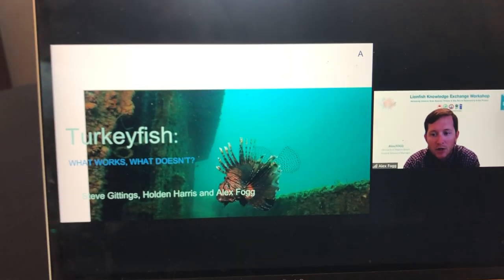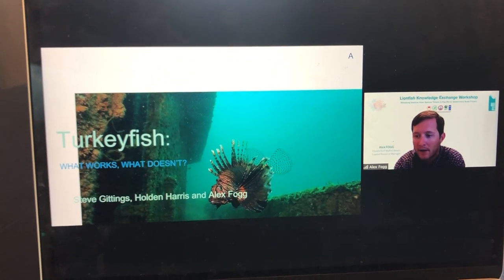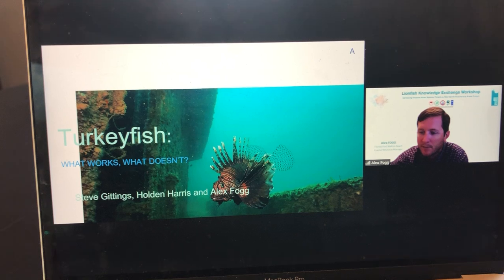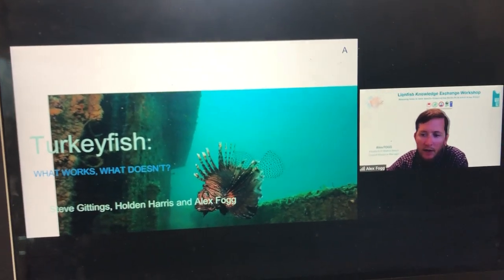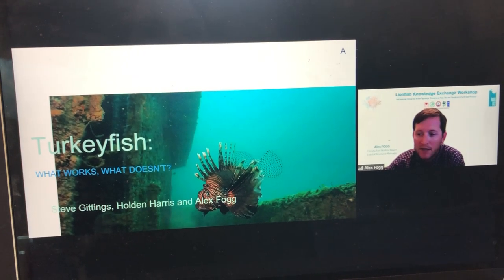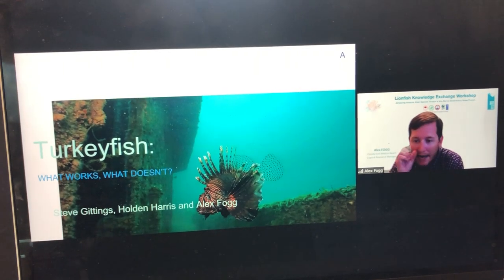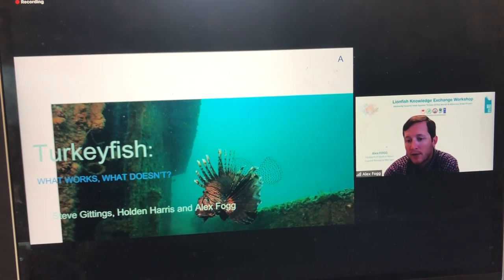We know invasive lionfish can degrade the systems that they've invaded, but people in newly invaded areas are uncertain how to respond. In the western Atlantic where lionfish have been present since the mid-1980s, there have been a number of programs and technologies that have proven successful, but there are also some responses that were not so successful—in some cases backfired. Hopefully these notes will help guide efforts in the Mediterranean and help avoid mistakes made in the western Atlantic.